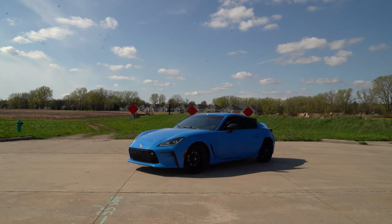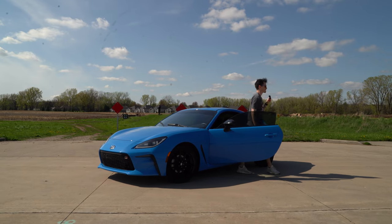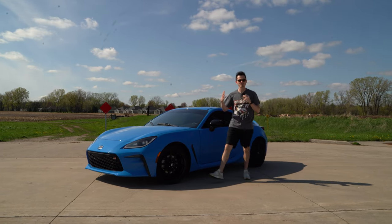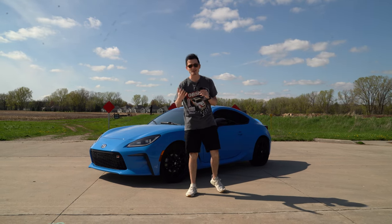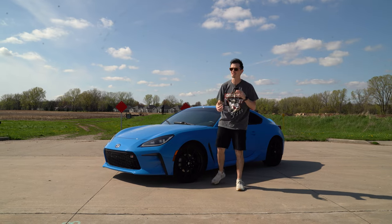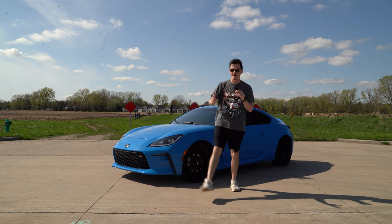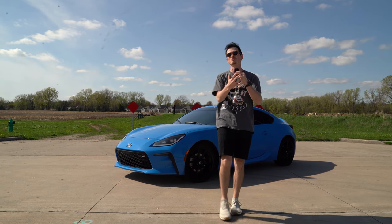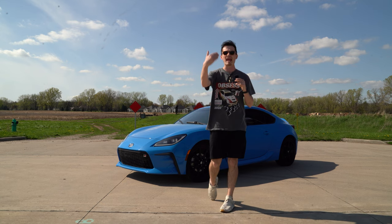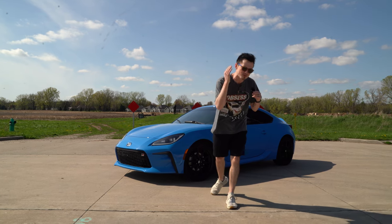I don't even want to talk about how long it took to find this car, especially in today's market. Finding one in Neptune Blue, Premium, 6-speed was not easy. A GR86 was not the car I was initially anticipating to be sliding sideways with Torque Motorsport, but I am so freaking excited. We're going to be drifting it all season long, and we want your help — this is going to be a community build. Let us know what sort of wheels, tires, angle kits, e-brakes, and all that stuff you think we should run.